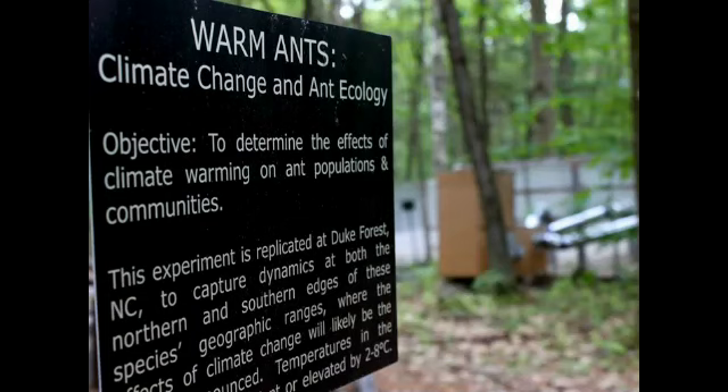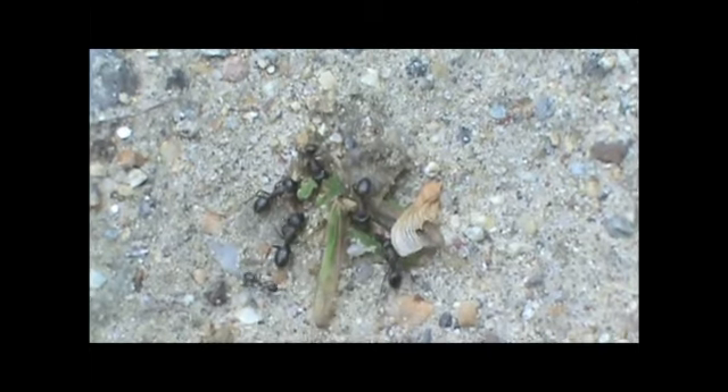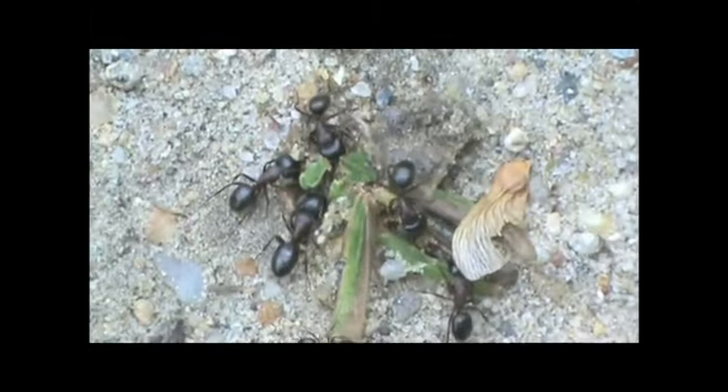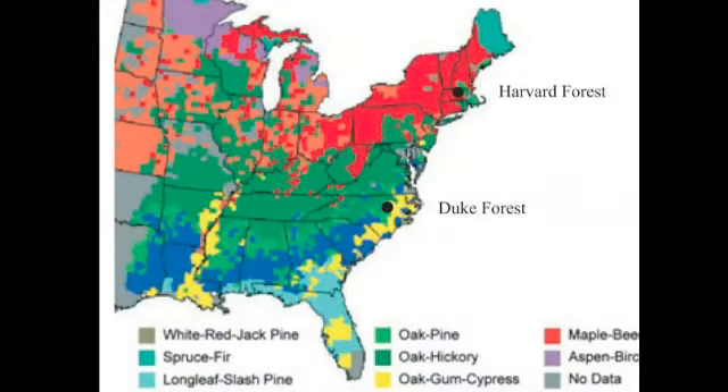The objective of this project is to examine the responses of species to warming across large geographic areas. We focus on arthropods such as ants because they are incredibly responsive to warming, and they're also very abundant and important in forest ecosystems. The infrastructure I'm showing you today is in place both here at Harvard Forest in Massachusetts as well as at Duke Forest in North Carolina.